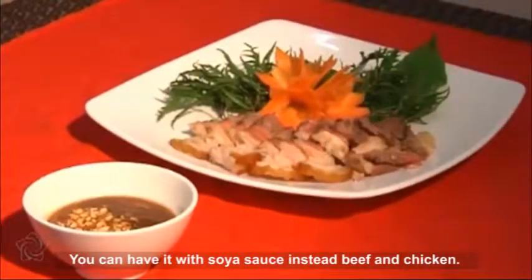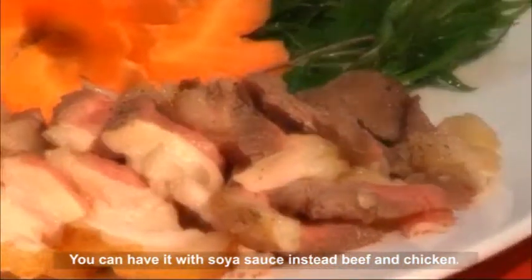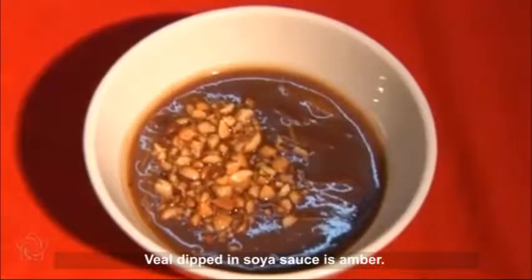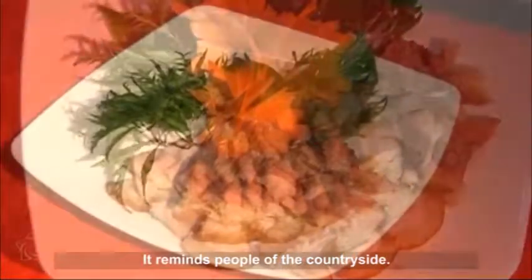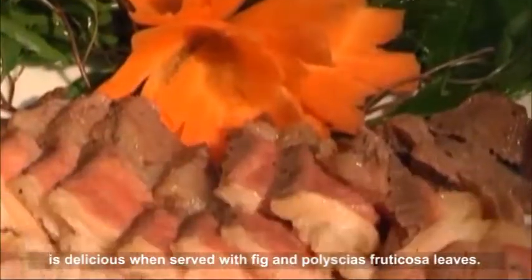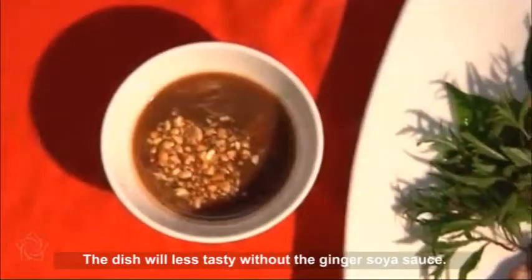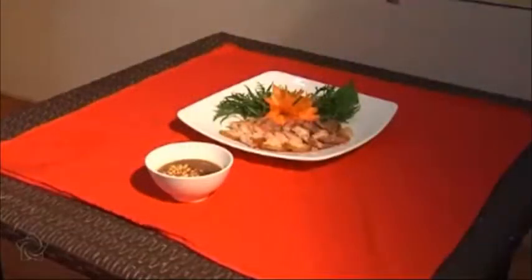Veal is nutritious and good for our health. You can have it with soy sauce instead of beef and chicken. The dish is quite easy to make. Veal dipped in soy sauce is amber — it reminds people of the countryside. The dish, imbued with the fragrance of ginger, is delicious when served with fig and accompanying leaves. The dish will be less tasty without the ginger soy sauce.